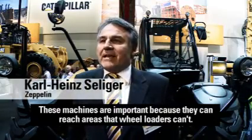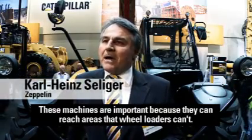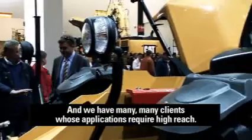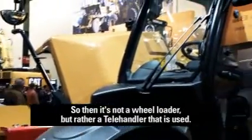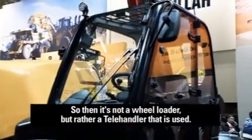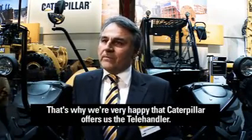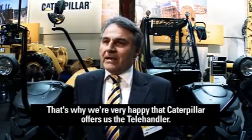Diese Geräte sind wichtig, weil sie exakt dort einpassen, wo Radlader nicht mehr hinreichen. Viele Kunden haben Einsätze, die Reichhöhe verlangen — dann kommt kein Radlader mehr zum Einsatz, sondern ein Telehändler. Das passt ganz gut ins Konzept, deswegen sind wir sehr froh, dass Caterpillar uns Telehändler anbietet.